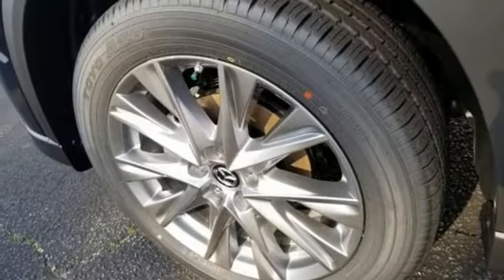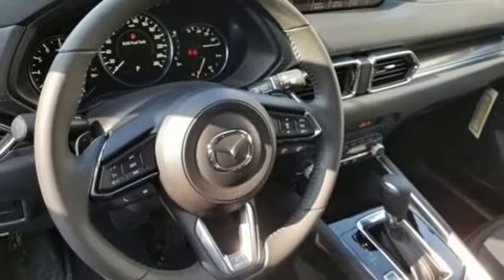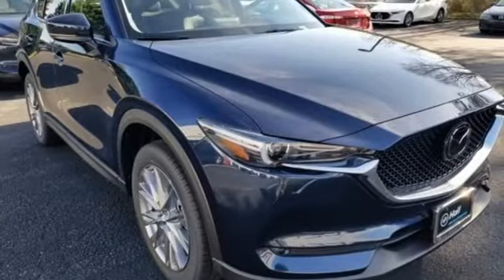Doors and push button start proximity key. External memory control. Power sliding and tilting sunroof. Wireless phone connectivity. And power heated mirrors.